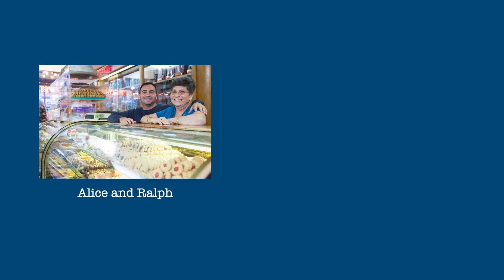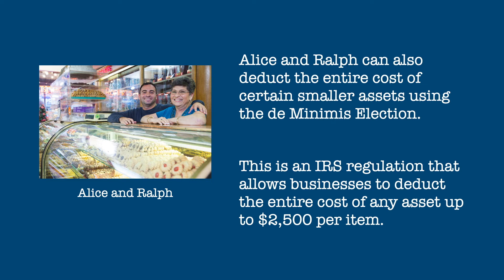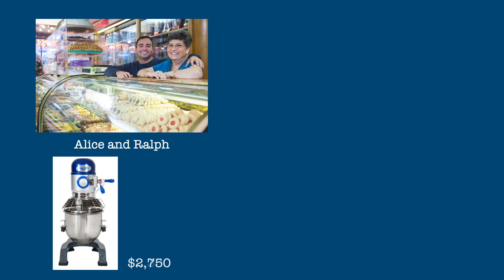Alice and Ralph can also deduct the entire cost of certain smaller assets using the de minimis election. This is an IRS regulation that allows businesses to deduct the entire cost of any asset up to $2,500 per item. This not only lowers taxable net income but can also alleviate a great deal of record-keeping. Let's say that the mixer they purchased in 2021 instead had a cost of $2,350.